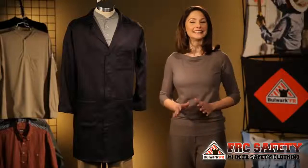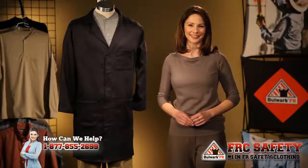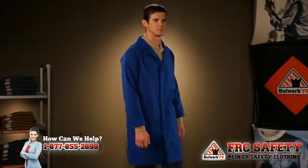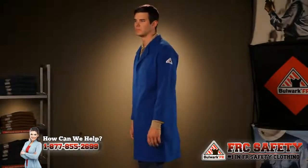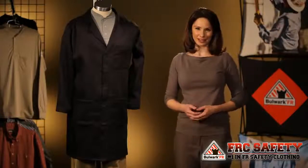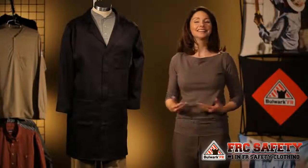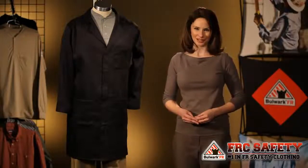Hi, I'm Coley with Bulwark, and today I'm here to talk to you about two of our new 2013 products. We've added two concealed snap lab coats to our coverings line. These two lab coats are perfect for the manufacturing industry, refineries, or for universities to use in labs. Let's go over some of the lab coat features.